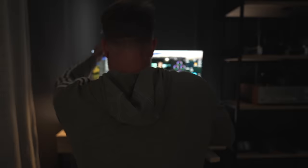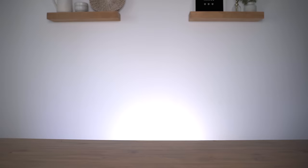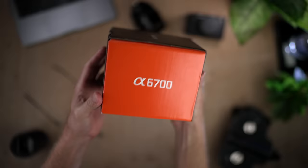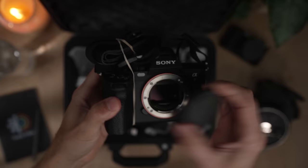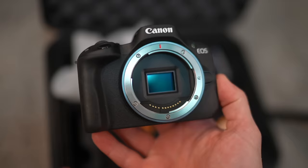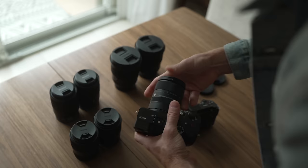Fast forward to January 1st, 2023 — that moment I talked about in the beginning. I had my sights set on a nice new camera that would help me not only grow my YouTube channel but help me with my client work. I had some connections with Sony, Lens Rentals, and B&H Photo, so it was time to cash in and get my hands on cameras I considered viable options. That takes us to our first camera, the Sony FX30.